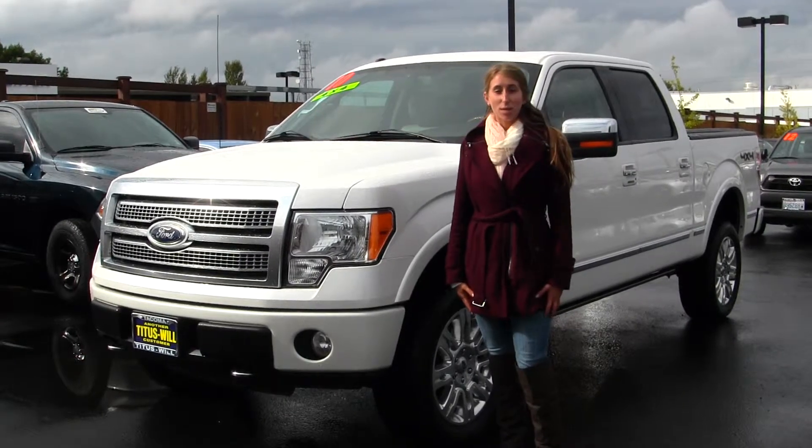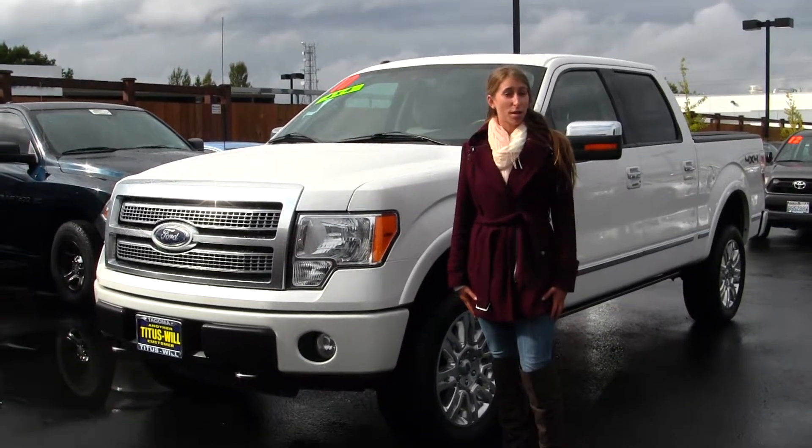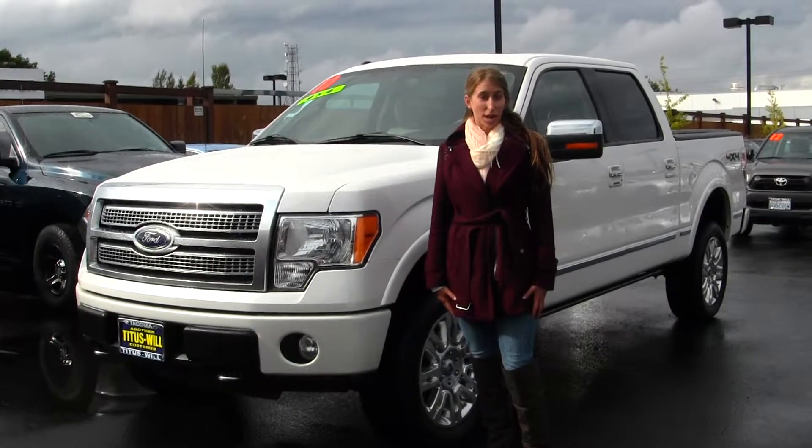Hi, this is Chelsea. Today I'm at Titusville Toyota, located in Tacoma, off I-5 on the 38th Street exit.